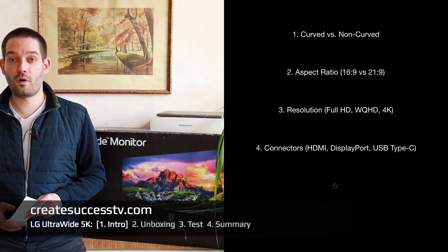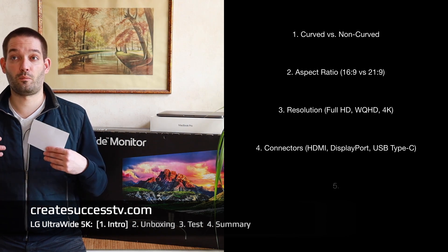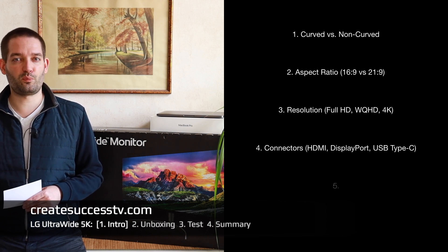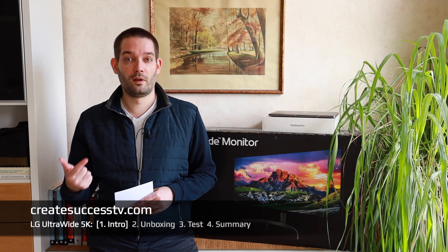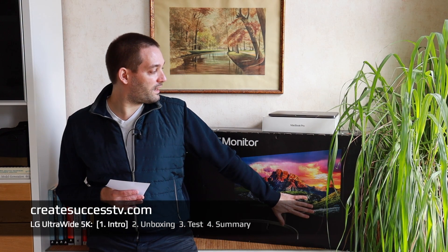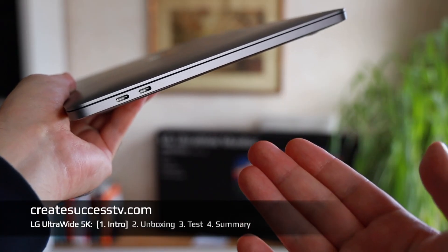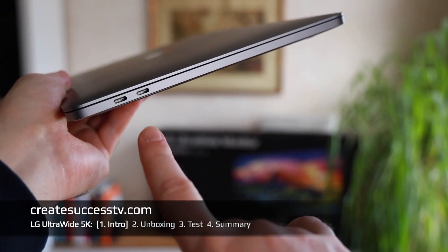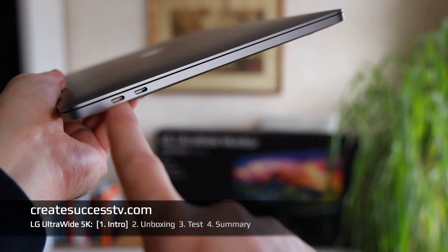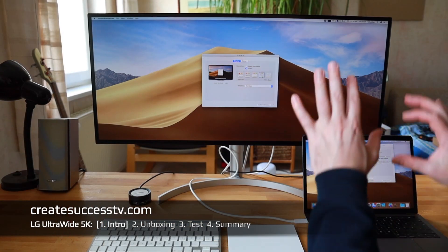Point number four is the connectors that monitors offer. The most common are HDMI or DisplayPort, but increasingly we also see USB-C connectors, which can be especially useful — for example if you want to connect a MacBook Pro. If your monitor only has HDMI and DisplayPort, you can't use those newer connectors, so it's important to make sure your display has the appropriate input.